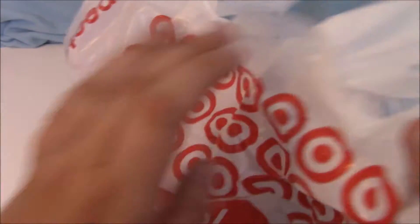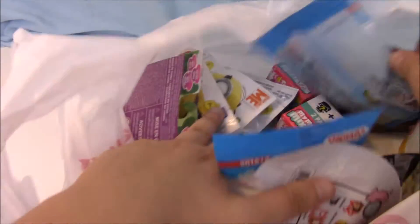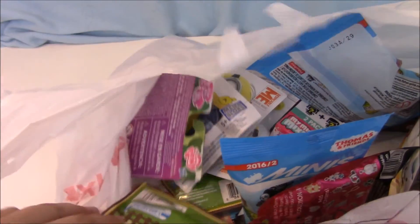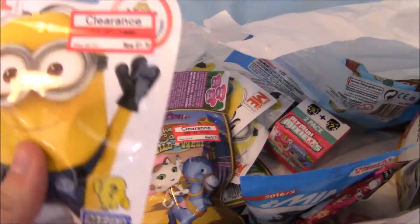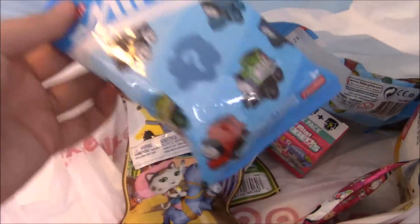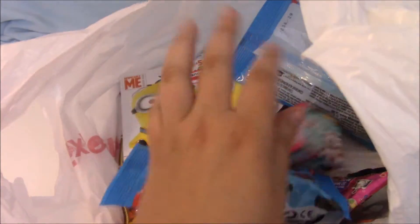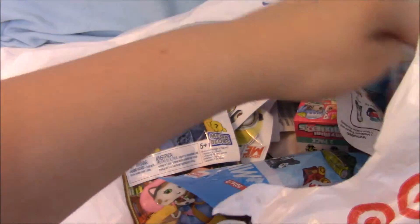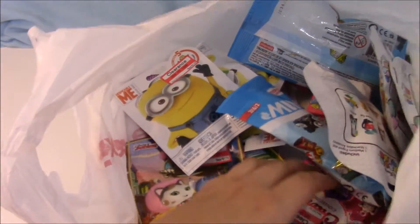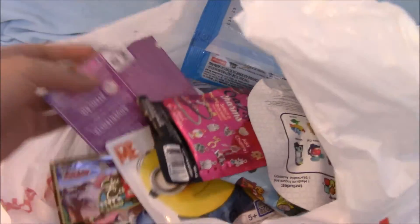First, these are the toys you guys will be seeing me unbox. I just got a ton of blind bags — basically Sheriff Cali was on sale, Minion Mega Blocks were on sale and I've been really impressed with them, so I got five Thomas Minis, Mini Mixy Q's, and some series one Tsum Tsums.